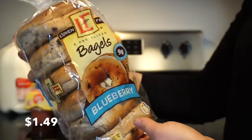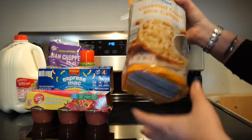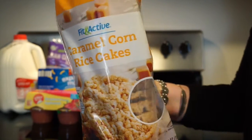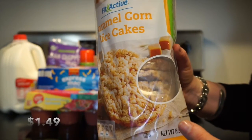I also got a pack of the blueberry bagels. I got the caramel corn rice cakes — these are delicious with peanut butter and bananas on them.